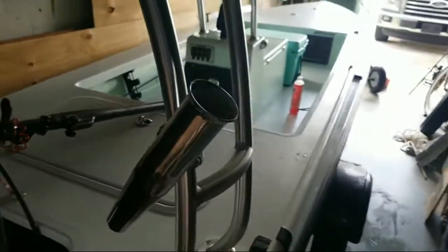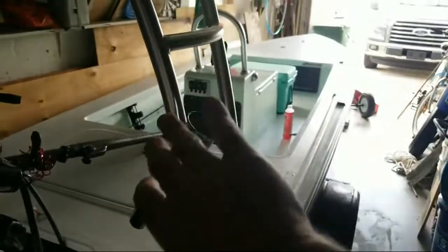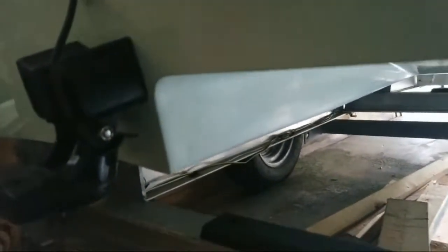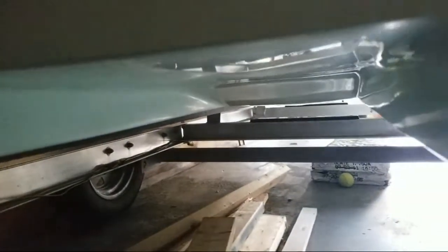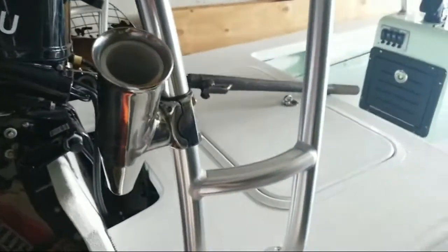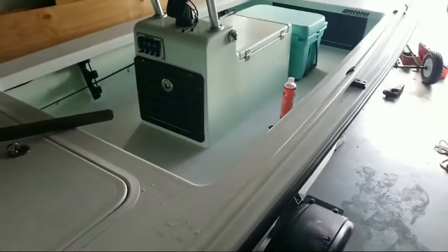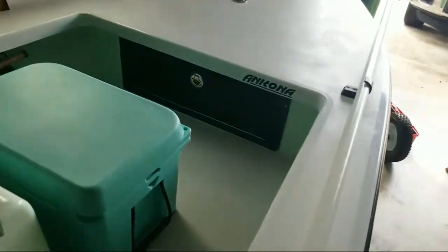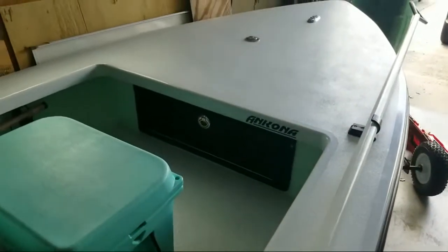I added one trolling rod holder, and there were two already soldered in on the polling platform. The tunnel hull — that will make a microskiff run so shallow you will not believe it. This thing jumps out of the hole like no boat I've ever owned — you're out of the water in seconds. It's a great option.